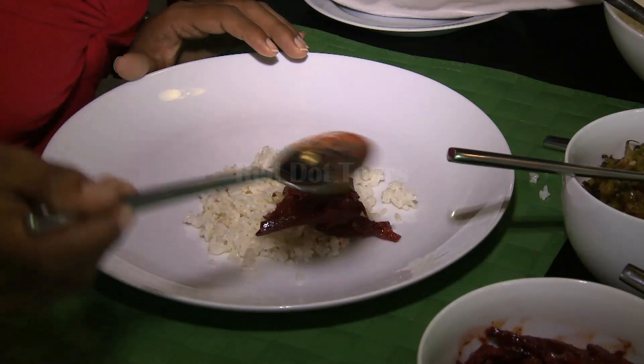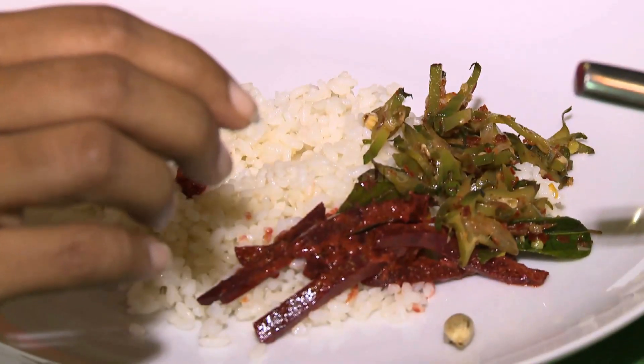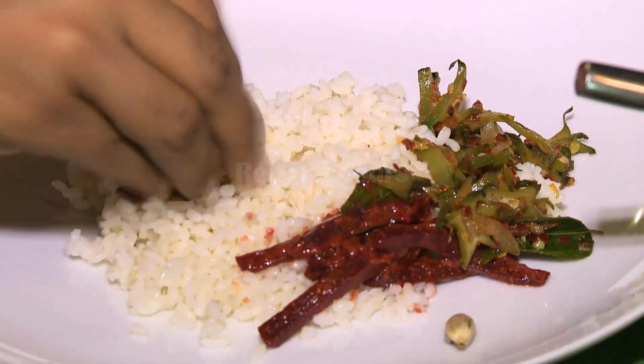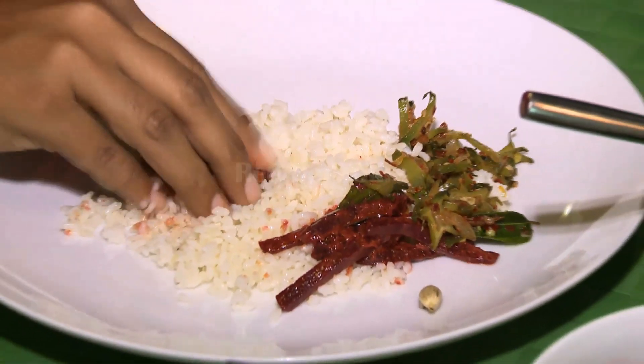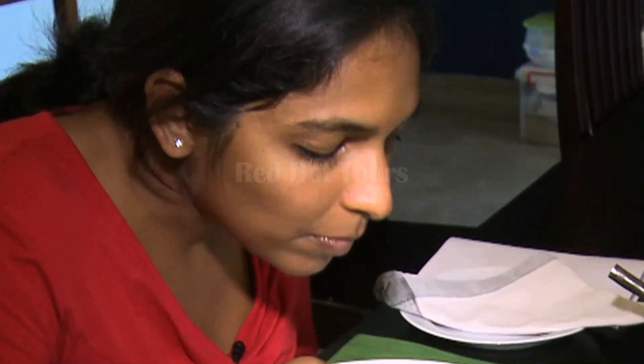Can't wait to eat, can you? There is definitely a technique to it. Mix a small piece of meat or vegetable with rice and use your fingers and the plate to fuse the food together into a small ball. Pick up the ball of food in your hand and use your thumb to flick it into your mouth. Simple!